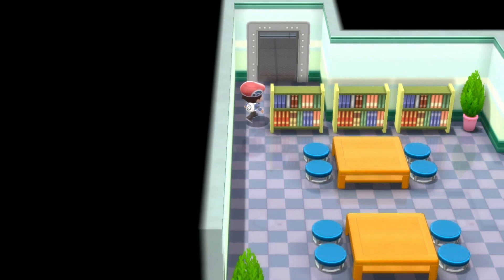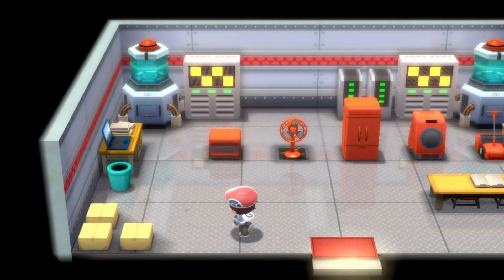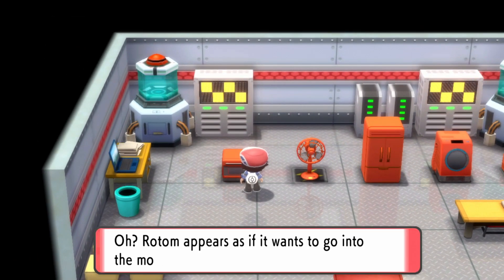Inside you will find a small Ikea section of all the Rotom forms. Once you get them all you can access them inside the Rotom catalog to change the forms.